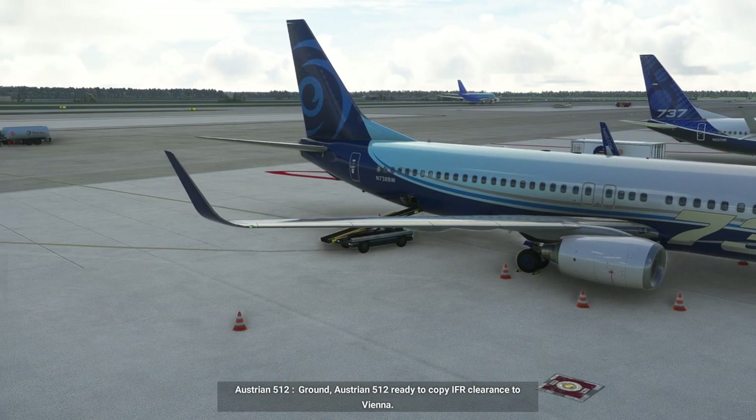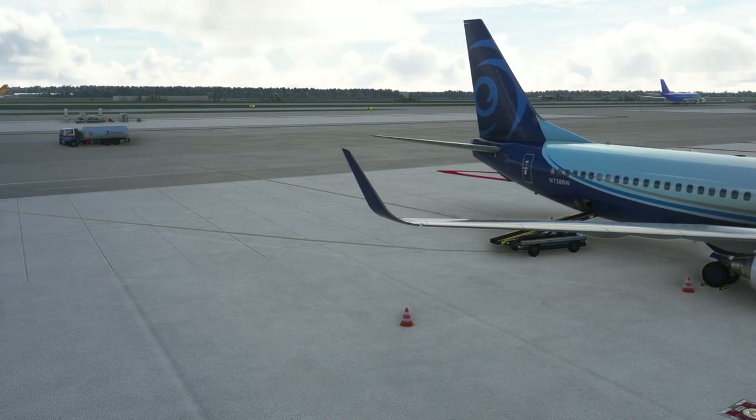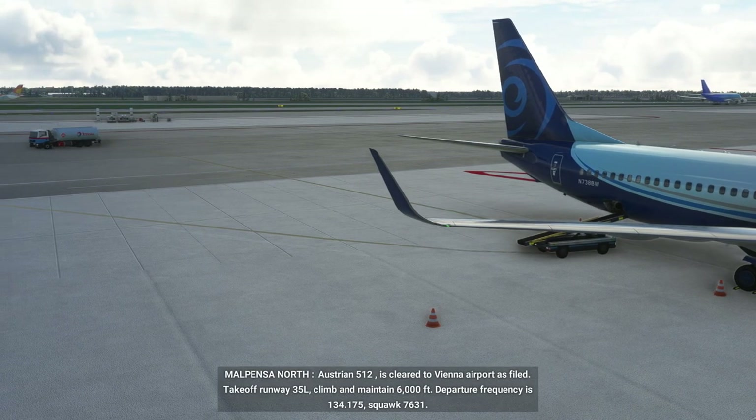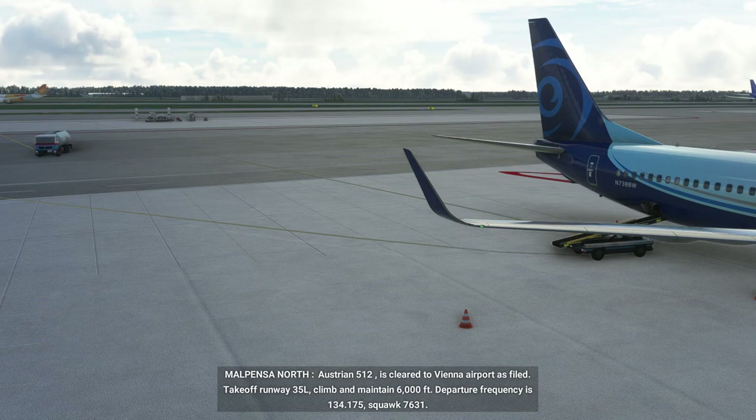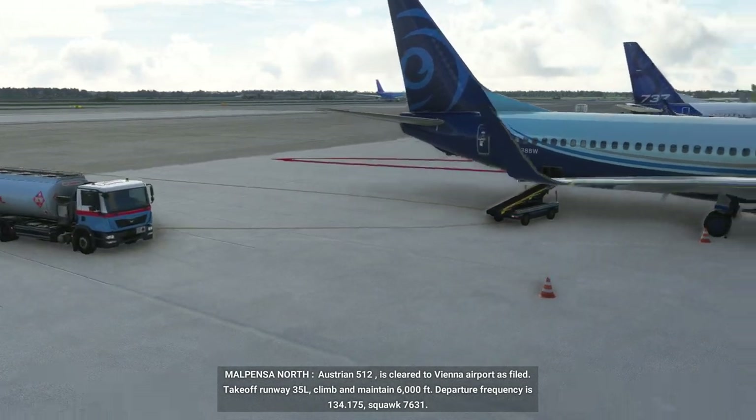Since the refueling point under the wing of a 737 is lower than the minimum height reachable by the platform — 3.4 meters from ground — a truck without a raised platform will be used. This kind of truck doesn't have animations for the crew, but a new vehicle with a new animation will be added soon.